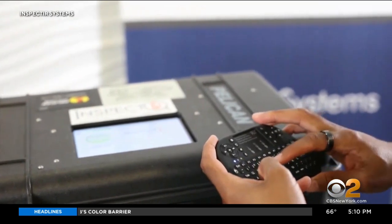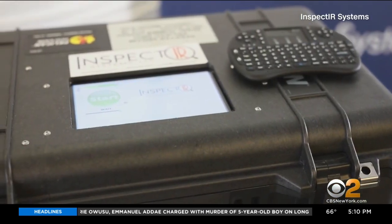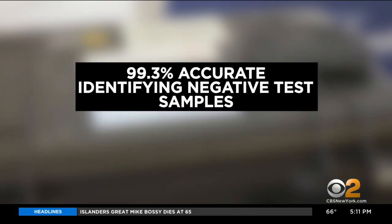Dr. Anthony Napolitano, who runs diagnostic company Wellstand Health, likened the new device to a rapid antigen test on steroids. The InspectIR breathalyzer is about the size of a piece of carry-on luggage. According to the FDA, it's 91.2% accurate at identifying positive test samples and nearly 100% accurate at identifying negative test samples.